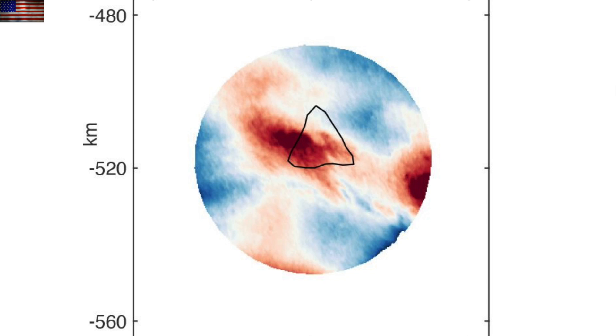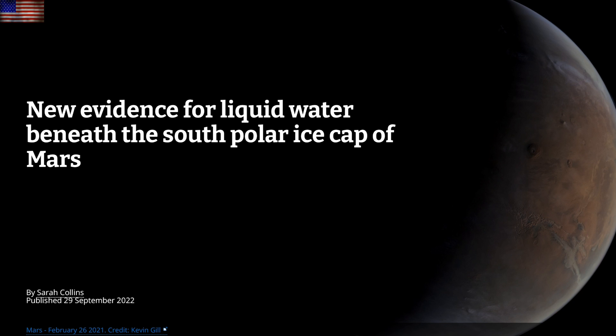Up next, we're going to Mars where surface undulations over the south pole mirror surface undulations above subglacial lakes here on earth, adding to the evidence that it is indeed water below, with the recent story about many more ancient lakes on Mars than scientists previously believed still firmly in mind.